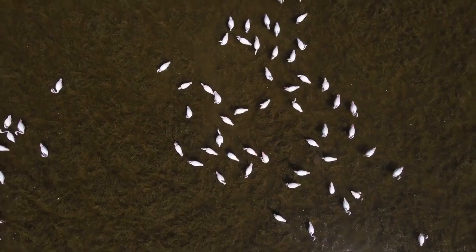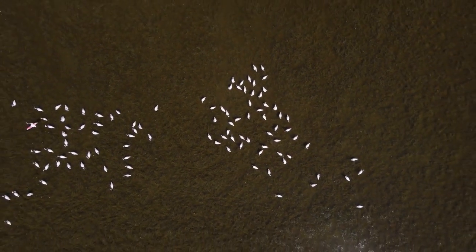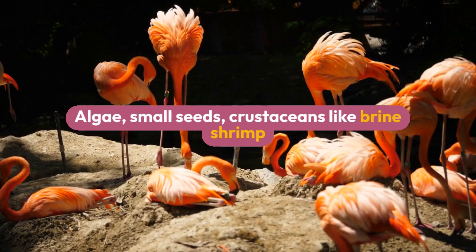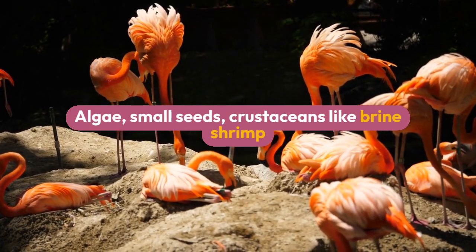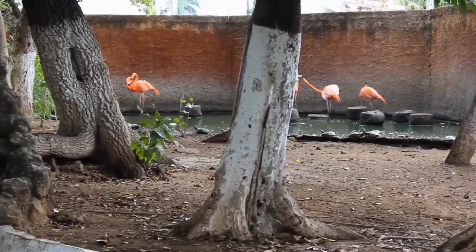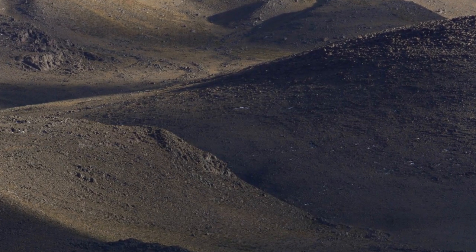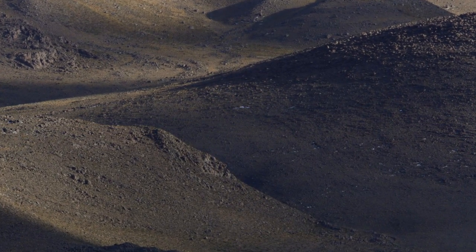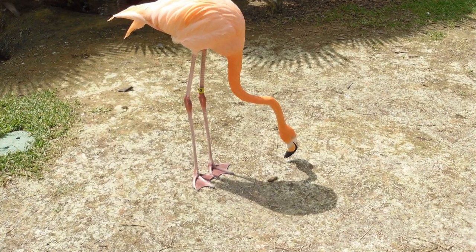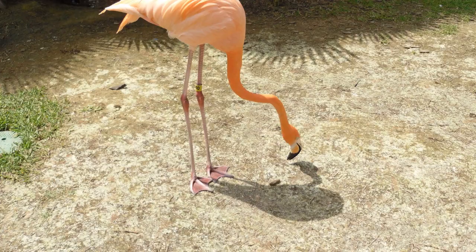3. Filter Feeding. Despite not being marine creatures, flamingos are skilled filter feeders. Their diet includes algae, small seeds, crustaceans like brine shrimp, and various aquatic organisms. Flamingos employ a unique feeding technique, positioning their heads upside down in the water with their bills pointed towards their feet. They then sweep their heads from side to side, using their tongues to pump water in and out of their bills while filtering out food particles.